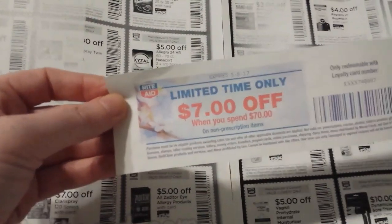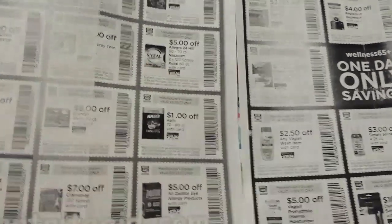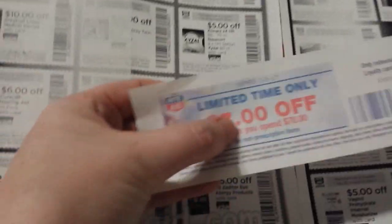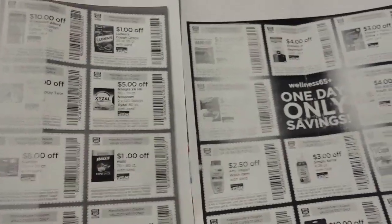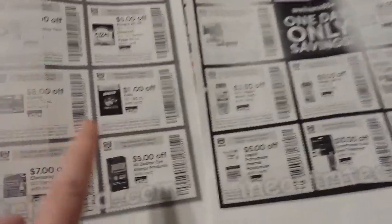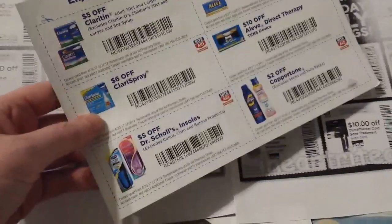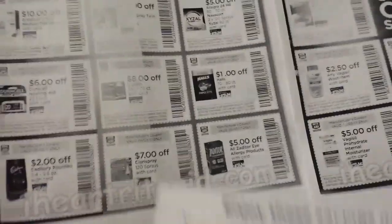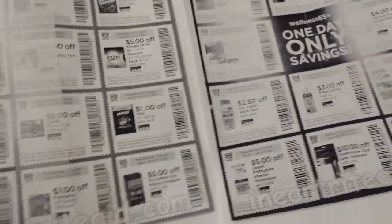These are Rite Aid coupons and if you try to use them with purchase-based coupons — like get $7 off a $70 purchase — they frequently don't work well together. If I use this $5 off coupon I'd have to hit $75 in order to use both coupons because they just don't play well together. Also keep in mind these are all RC49 coupons — that's what the barcode starts with — so you can only use one or the other RC49 coupon, not both.